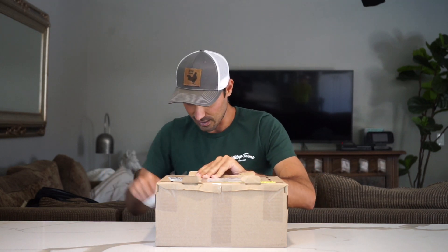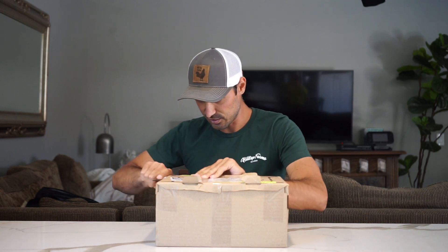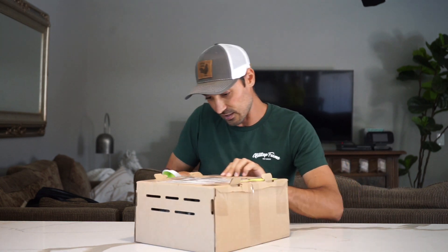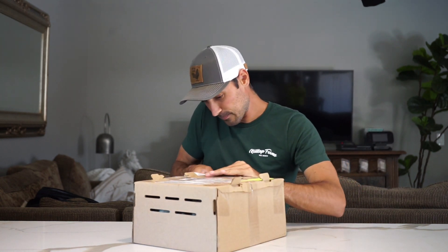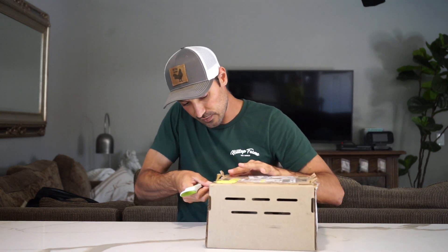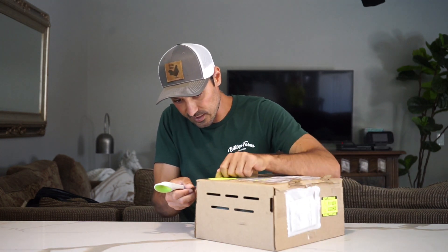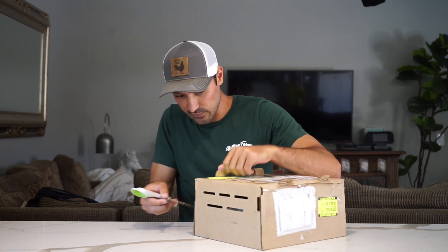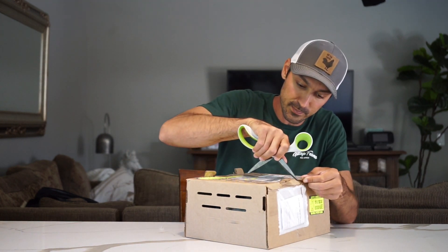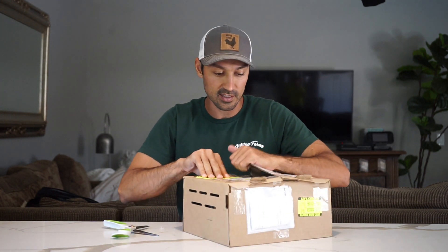Let's open this up and see what we have. These chicks were shipped out yesterday and I got them today, so I'm super happy they got here quick. The number one loss for baby chicks is when they sit at the post office too long or get handled really rough, which tends to happen a lot. The post office has been kind of late on shipments lately, so I'm happy these guys came in on time — one day from Kentucky, that's not bad.